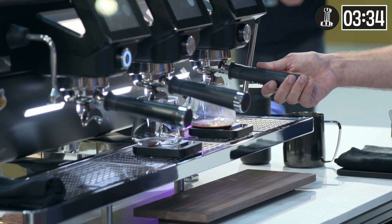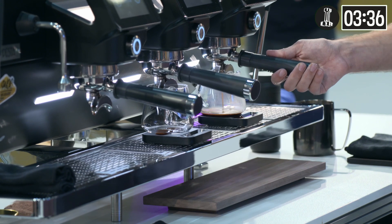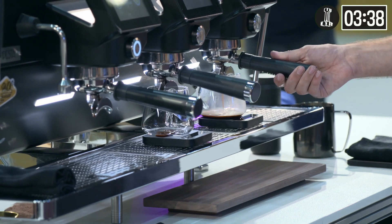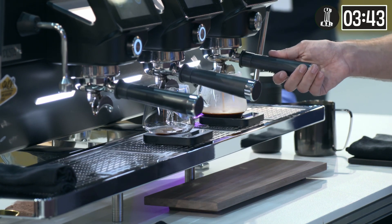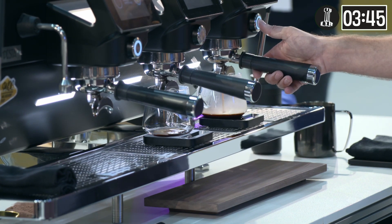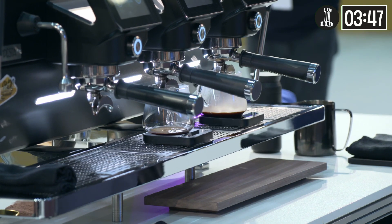The terroir of this farm has unique characteristics, but to highlight the bright acidity, fruit flavor, and sweetness even more, I chose a hybrid wash process with a double fermentation. Let me explain that in a minute.